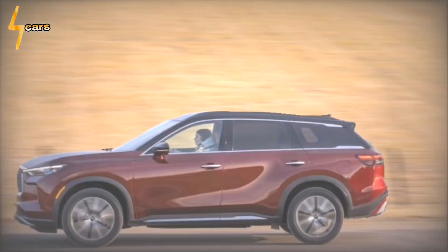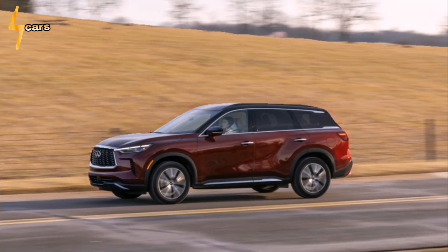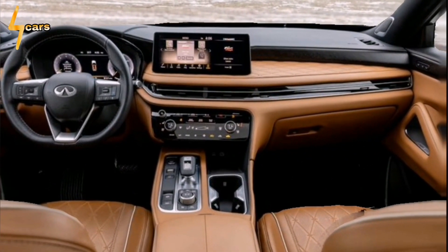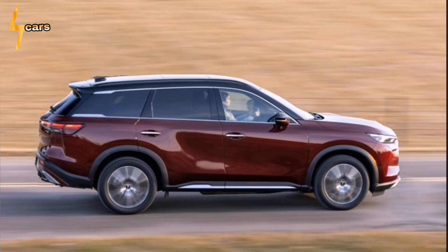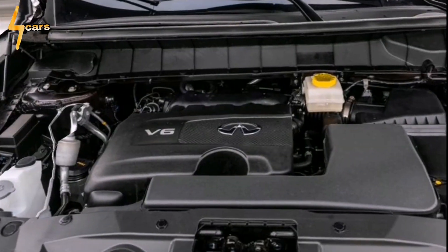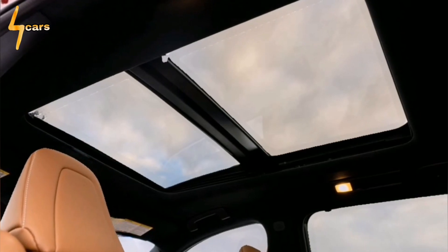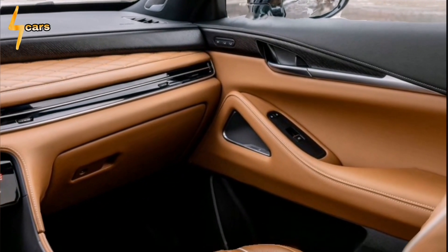Passengers in the second and third rows sit slightly higher than those in front. Only the Autograph has second-row captain's chairs; lesser versions get a three-person bench, which is less than ideal for separating warring siblings. The third row is tight unless second-row passengers slide their seats forward. Access to the third row is easy, though, with a push button that tilts and slides the second-row seats out of the way.